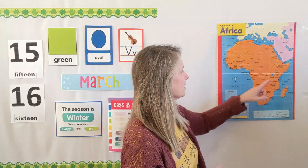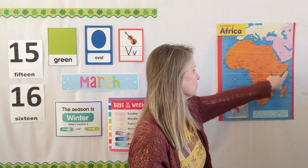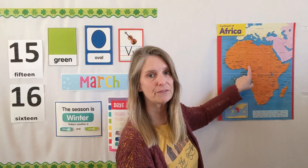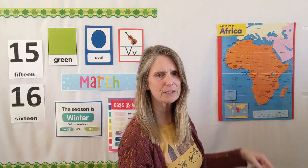Over here is the country of Kenya, and Kenya was where most of the houses that we looked at from our book the other day were from. That's over on this side by the Indian Ocean. Then if we go across the continent right over to here, we find Nigeria, and that's where one of the other houses was that we looked at. That is over here by the Atlantic Ocean. Remember how much water is around it?